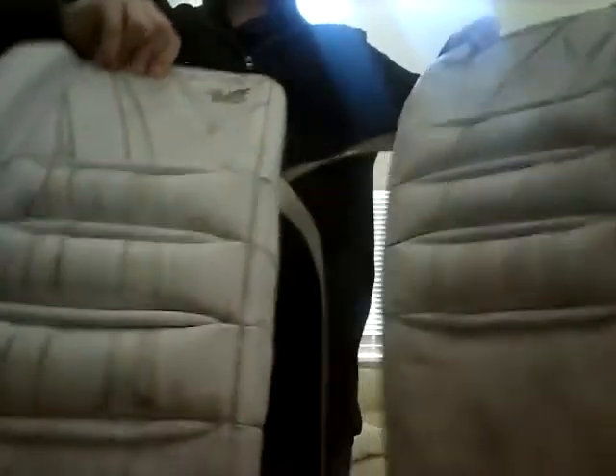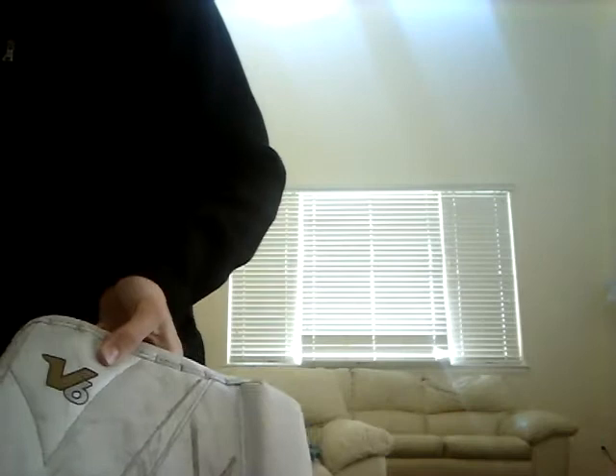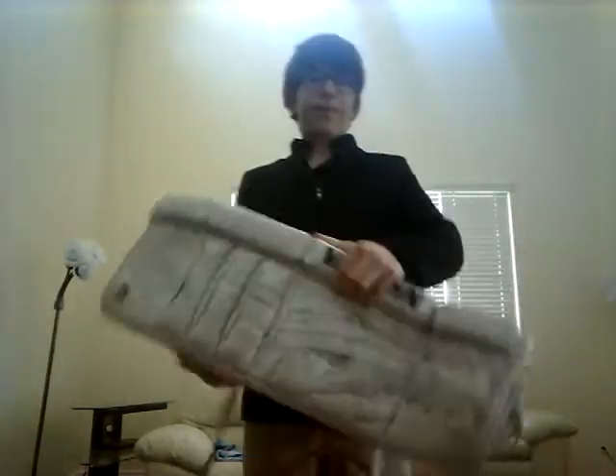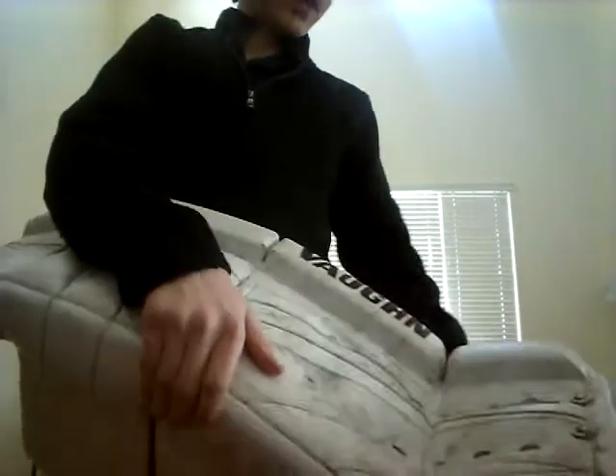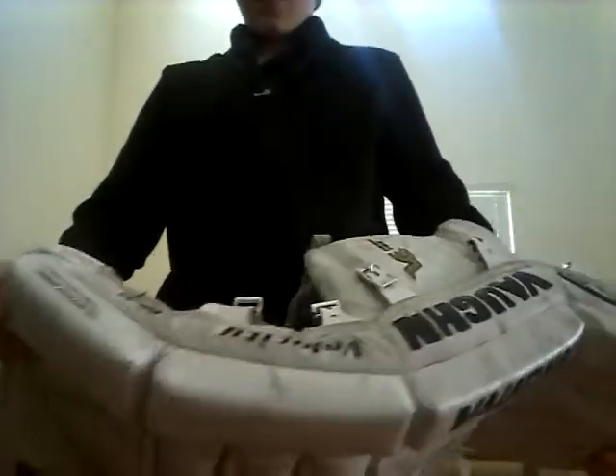Next, my Vaughn V6 leg pads. I've had these for two years — no complaints, but they're getting small. With them being small, my five-hole does not tighten up the way I would like it to. My next pad I'm either going to stick with Vaughn or go to the Brian's NetZero — the NetZero would fit my style of play with the double break. I also took out the thigh protector. They're good pads, just a bit too small at this point.